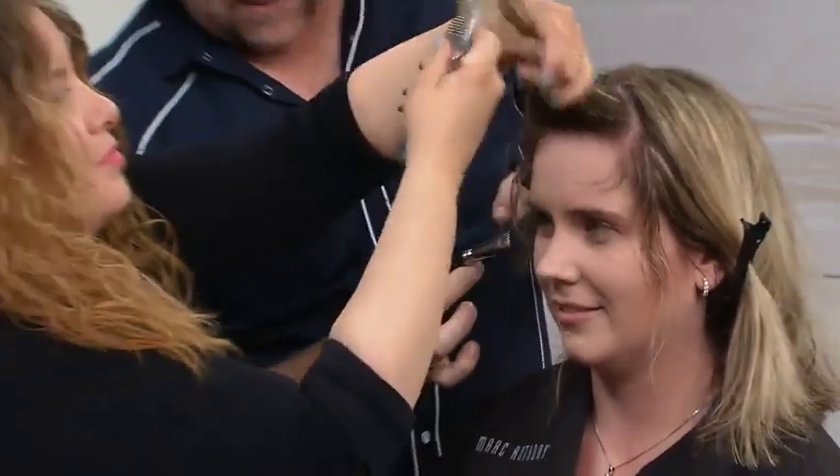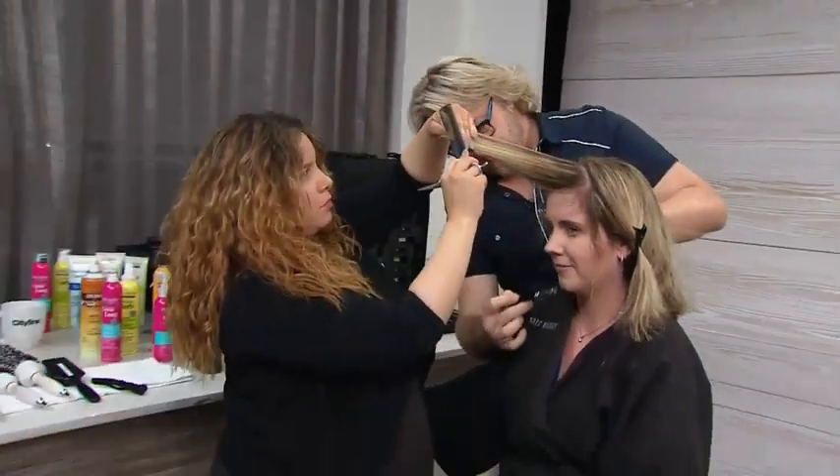Someone is investing in her look today because we have a makeover going on. Please welcome the team: Derek Selby, our beauty expert, Jennifer Gutierrez from Mark Anthony's Salon. They are doing the makeover over there.